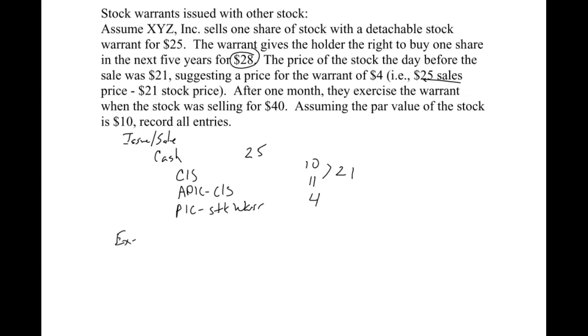When they exercise the warrant, they are bringing the warrant to us along with $28 cash — that's the exercise price. So we are getting $28 and we are taking paid-in capital stock warrants off the books. That debit makes that account zero, which is what we want. Now they're waiting on their share of stock, so we give them their common stock, which goes on the books at par value, and then everything else goes to additional paid-in capital common stock, which would be $22. That's the journal entry to exercise stock warrants.